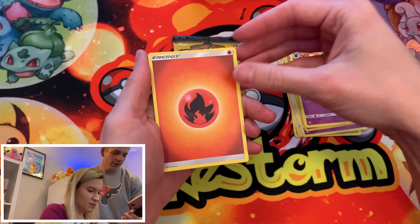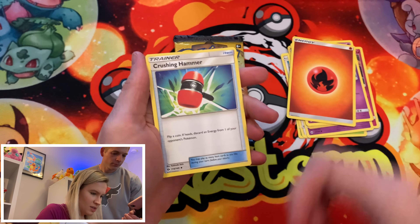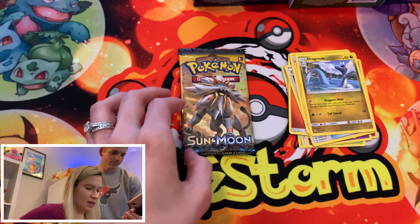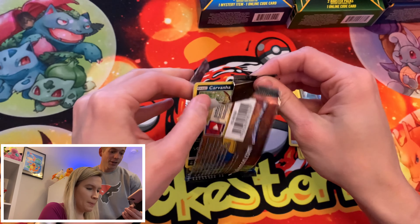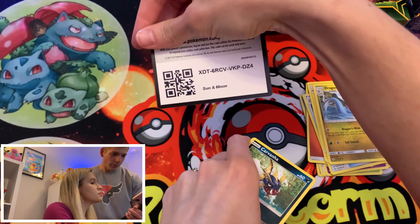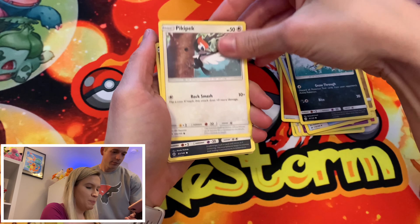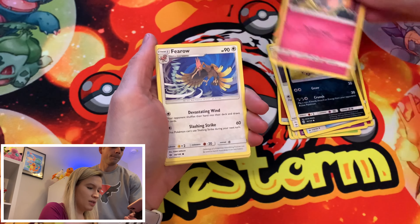They never put the code cards in there the same way, especially as you move through the sets. We got another Togedemaru, a Shellder with tongue out, Makuhita again, a reverse Caterpie and a Butterfree — that's a really nice Butterfree card with little small Butterfrees flying around. And quickly through the others: Poliwhirl, Crushing Hammer, and a Torracat.